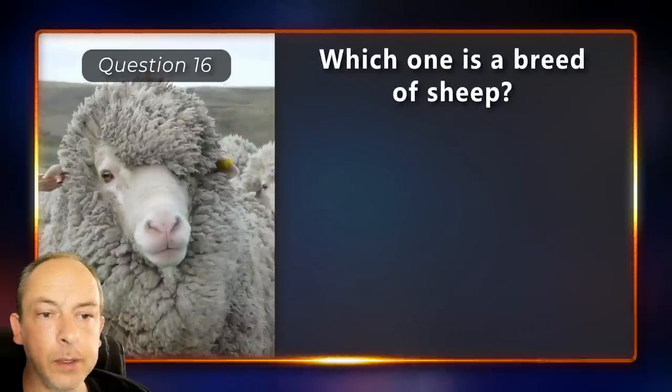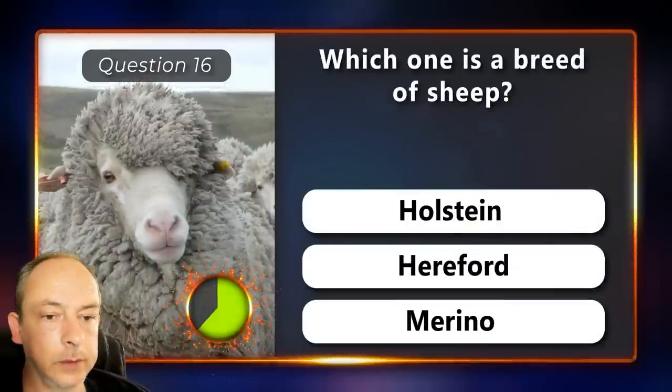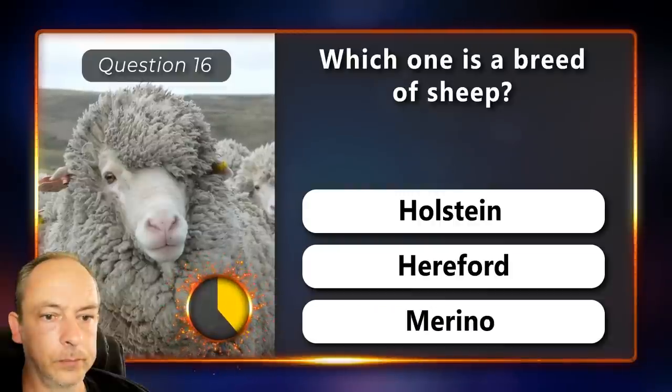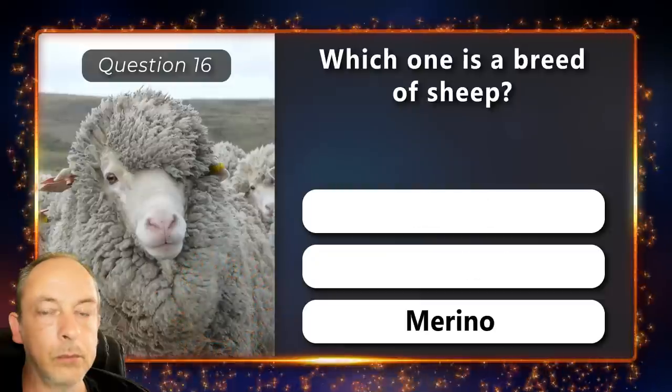Which one is a breed of sheep? A Holstein, a Hereford or a Merino? Merino.